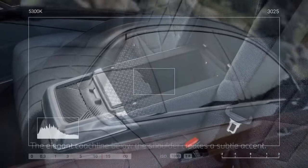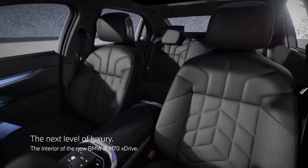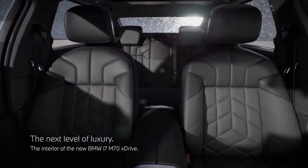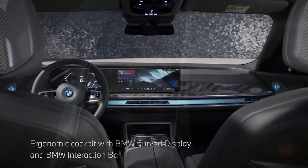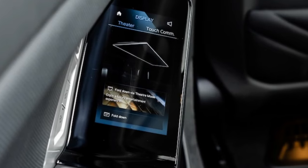While weight is typically a crucial factor in vehicle evaluations, particularly for performance cars, it's less of a concern in the realm of luxury cars, SUVs, EVs, or large trucks — all of which tend to be absurdly heavy. That's criteria the i7 M70 fulfills in two out of three categories.